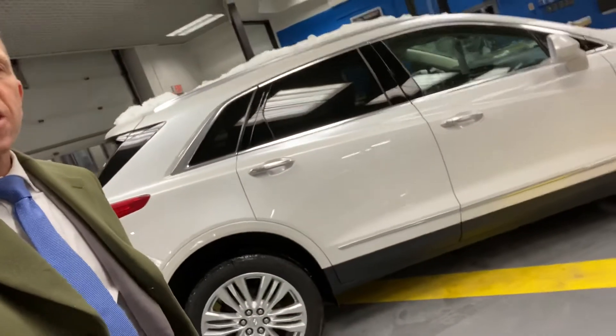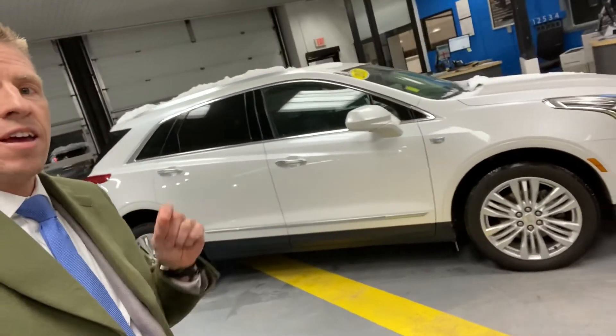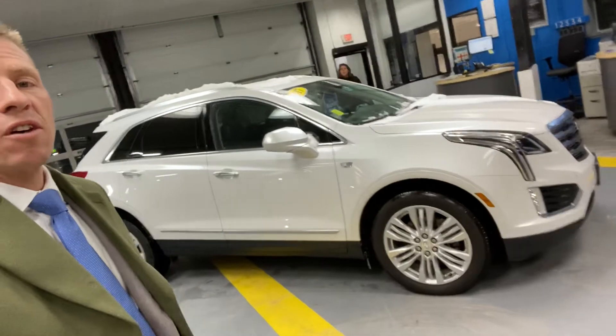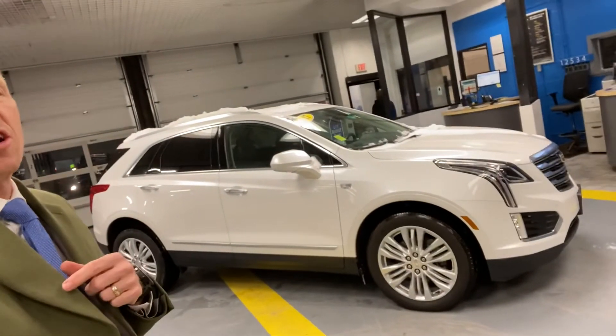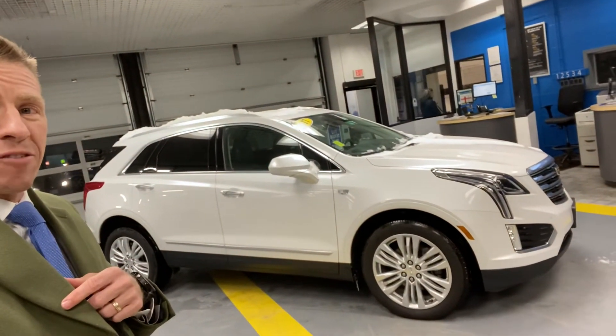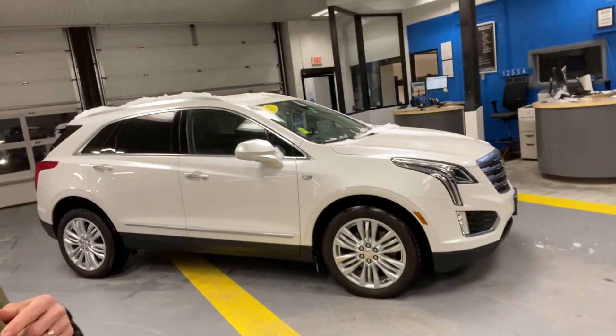That's the 2017 Cadillac XT5 — it's got the 3.6-liter V6 engine. Sandra, if you'd like to learn more about this car, just hit the Learn More button or click the link attached, or come see it for yourself at Alderman Chevrolet Buick GMC, Route 7 South in Rutland. Thank you.